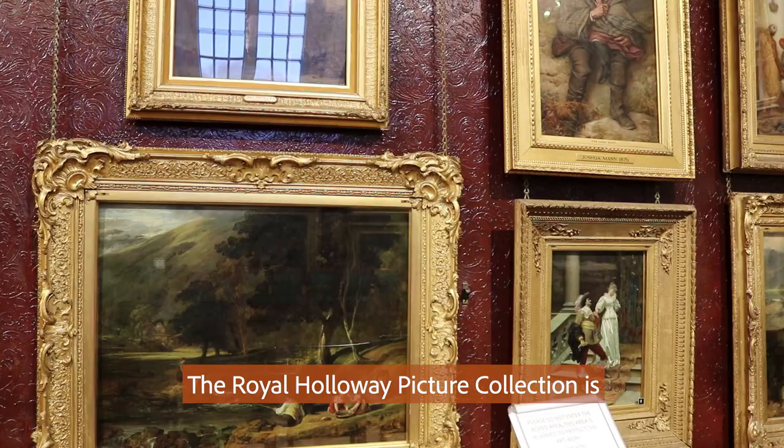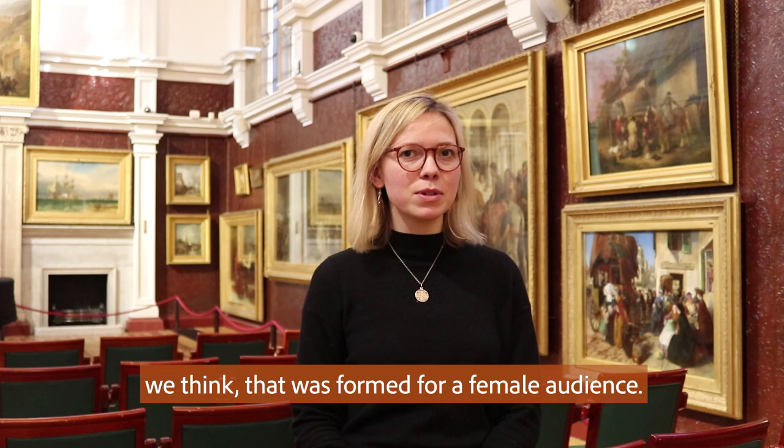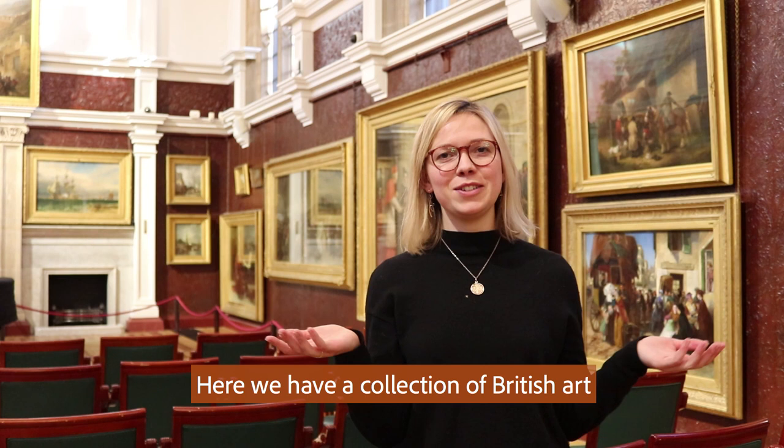The Royal Holloway Picture Collection is very special for a number of reasons. It's one of the first collections in Britain, we think, that was formed for a female audience. Here we have a collection of British art at a time before the Tate Gallery was founded in 1897.